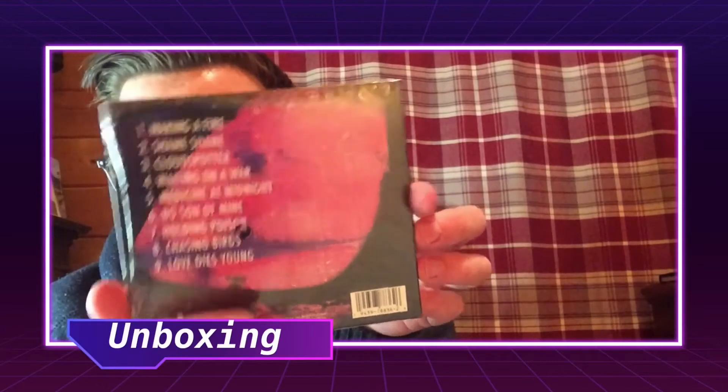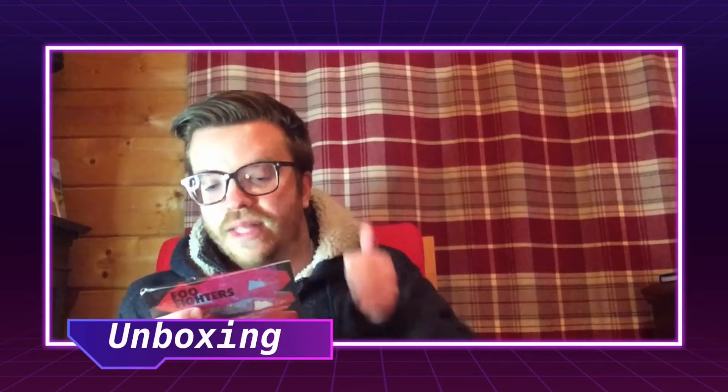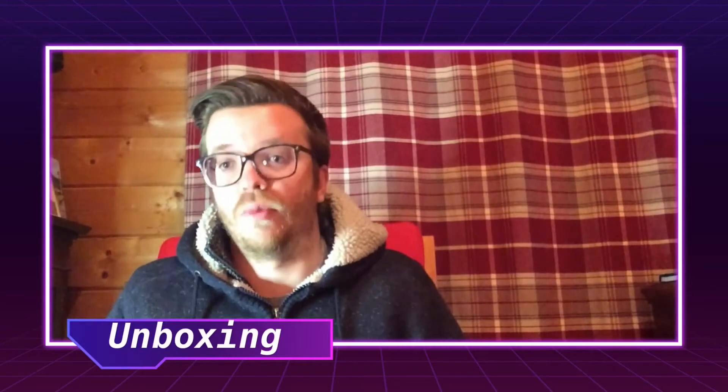Yeah, very colorful, very Rolling Stones — I'm really liking it. So the songs on there: making a fire, shame shame, cloud spotter, waiting on a wall, medicine at midnight, no son of mine, holding poison, chasing birds, and love dies young. As you know, I've already reacted to shame shame, waiting on a wall, and no son of mine — I'll be adding those into the full album reaction which I'm about to do.